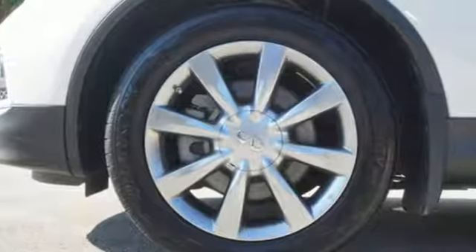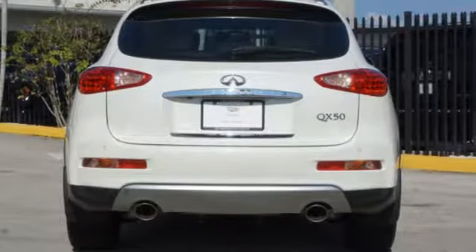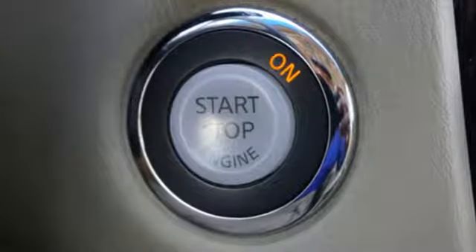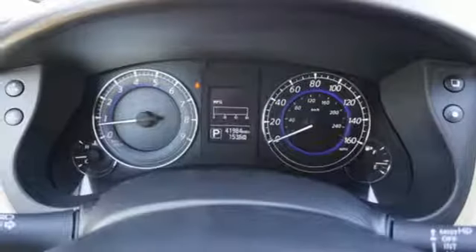Of the QX50, Kelley Blue Book writes: step inside and try not to be impressed by the stunning interior with colors, shapes, materials, and surfaces that make this among the most luxurious in the segment.